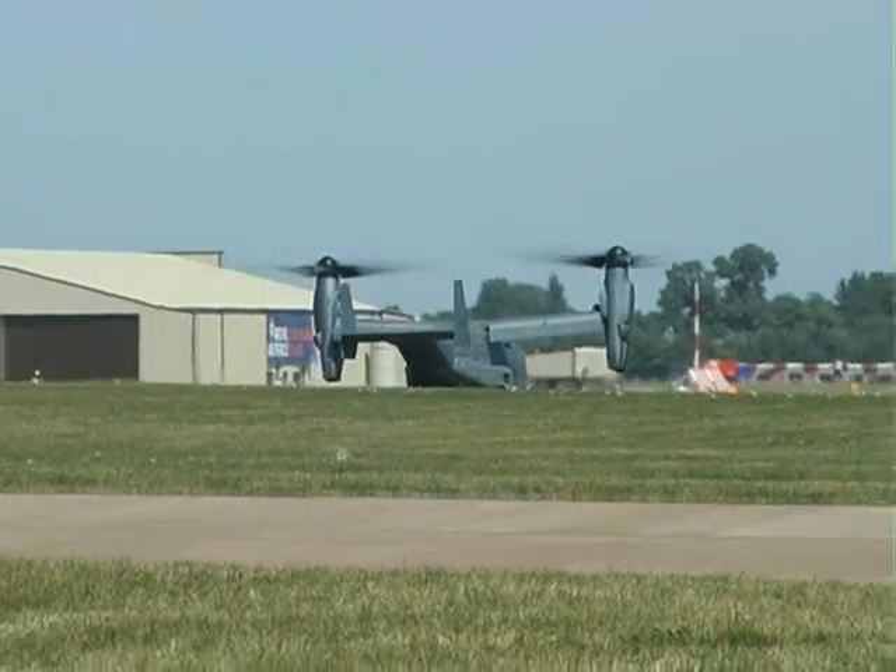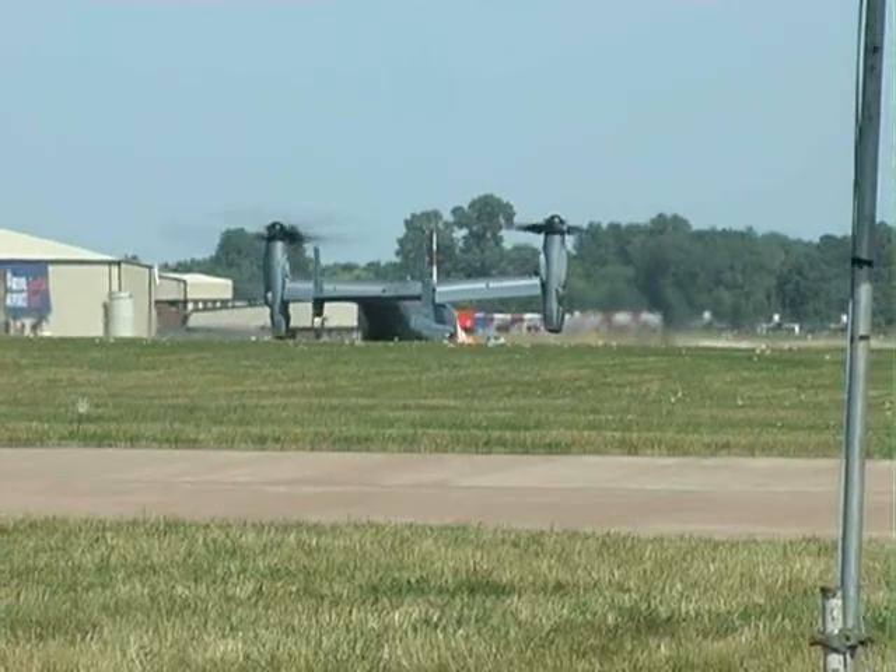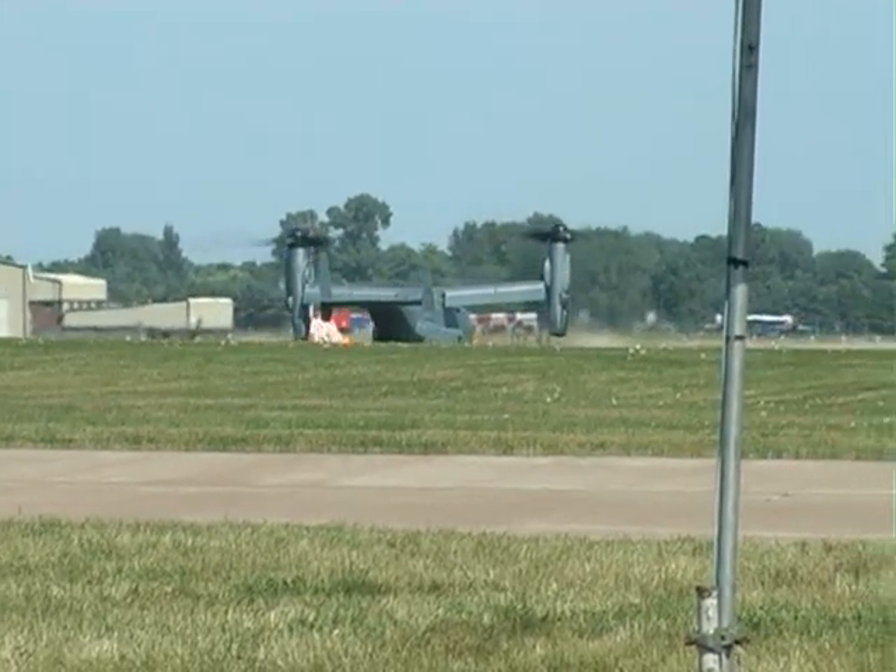And there it is — the MV-22 Osprey from Bell Boeing. It's been 17 years of development with this aircraft and they've had a lot of problems with it.